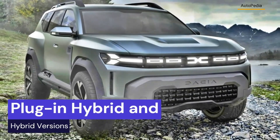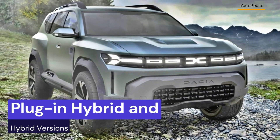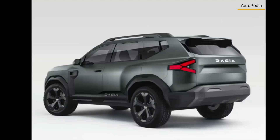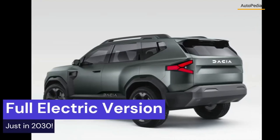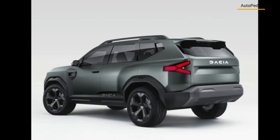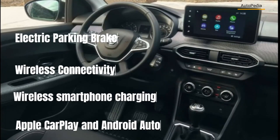The great news is that in 2024 the Dacia company will release the third Duster generation, which is expected to be the most technologically advanced Dacia model ever. The 2024 Dacia Duster will receive a new modern platform already used on the Renault Captur model, a plug-in hybrid and a mild hybrid powertrain, but it will get the full electric version just in 2030.